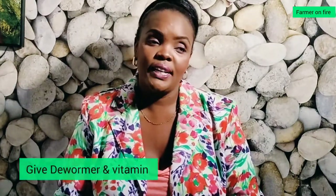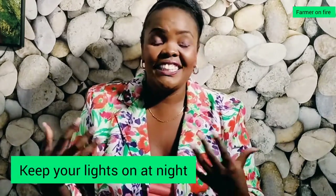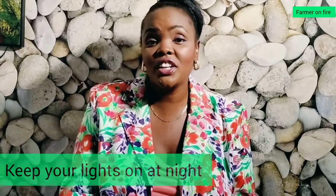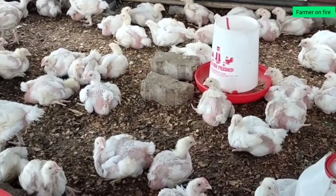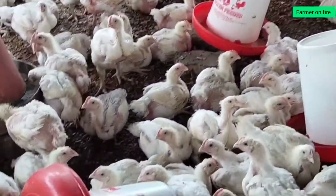You also need to deworm your broilers and give them a multivitamin to boost their energy. One thing I noticed about broiler farmers in Dar es Salaam is that they keep their lights on the whole night — not just for warmth, but so the chickens think it's daylight. Because there is food in the trough, they wake up and eat, so in effect you are feeding them 24 hours a day. That is how they attain weight so fast — the weight actually grows faster than the feathers, so most birds don't even have enough feathers to cover their entire body.